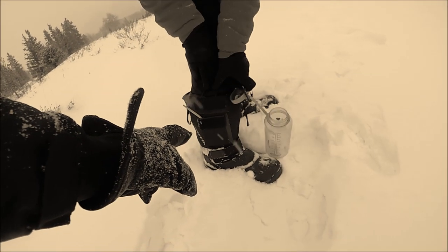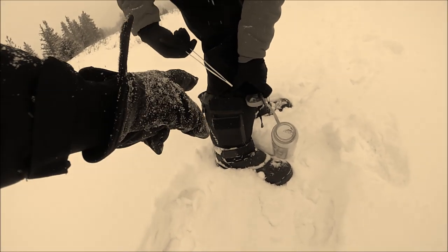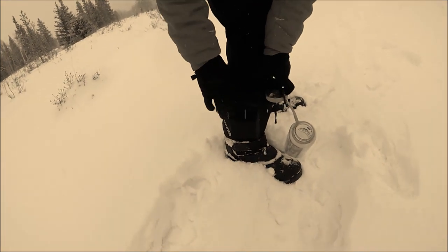But we still can't figure out why there's a pocket on the side of the boot. But now he keeps his plating tongs in there. Plating tongs.